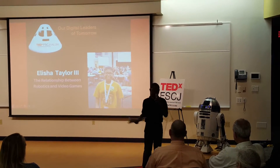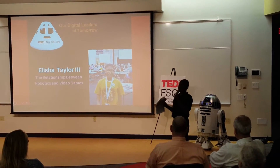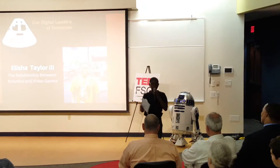I'm Yasha Taylor III, an eighth-grade student at Kirby Smith Middle School. I will be speaking to you tonight about the relationships between video game design and robotics.